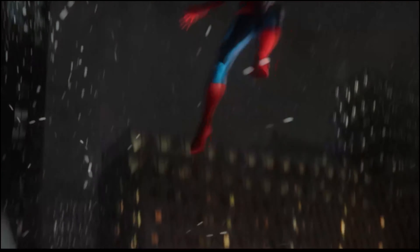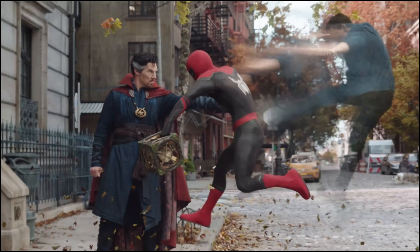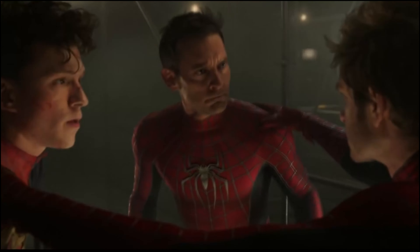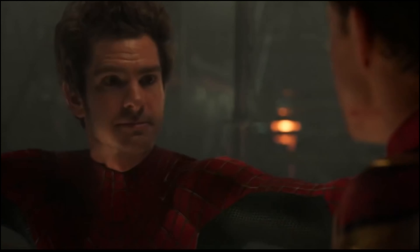We almost had the long-awaited arrival of the Lizard in live action with the snout. Unfortunately, once again, it did not make it in, but we got the artwork and what he would have looked like had they gone in that direction, and it's absolutely beautiful.